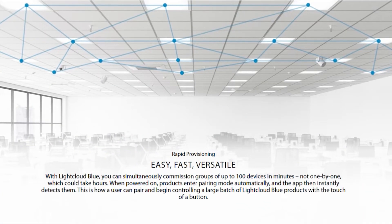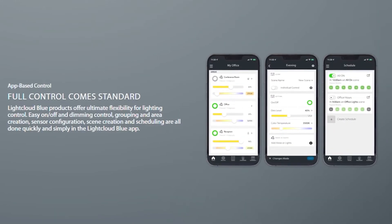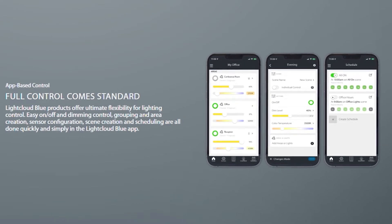You get the full functionality of a lighting control system without a hub. The ideal target market is a contractor who is looking to come in and do, let's say, a Title 24 compliant lighting control system. And it's a small space — maybe 1,000 to 2,000 square feet to kind of get their teeth cut. They can buy the products, install them, and commission the system themselves.